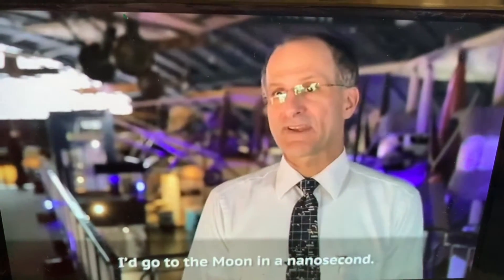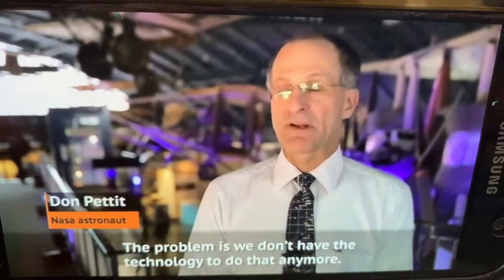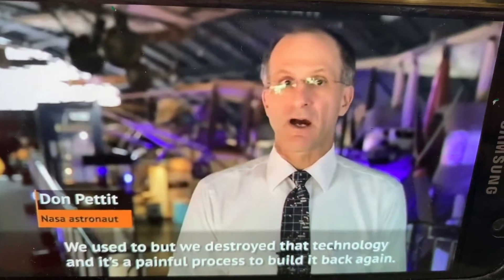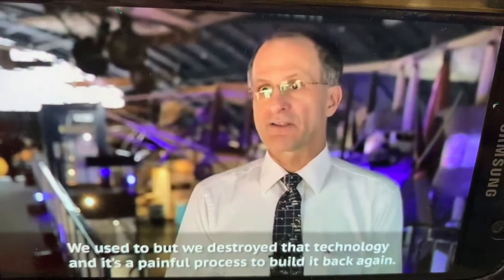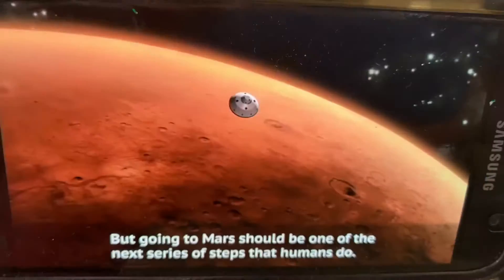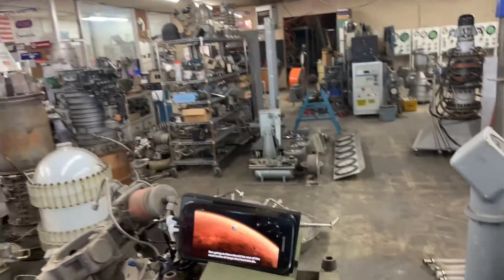I'd go to the moon in a nanosecond. The problem is we don't have the technology to do that anymore. We used to, but we destroyed that technology and it's a painful process to build it back again. But going to Mars. Oh really? Yeah.